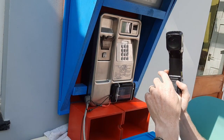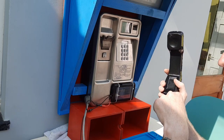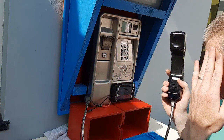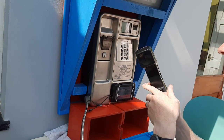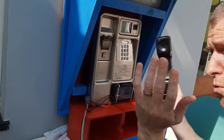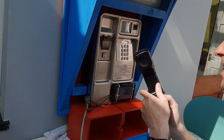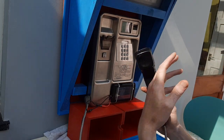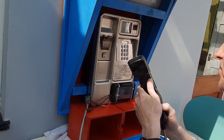Number six is where it round-robins the payphones in the area, and whoever picks up, we can have a chat with them. Would you pick up the phone if you walked past a phone box and it rang? I think I would actually. It'd be nice to see what conversations started as a result.